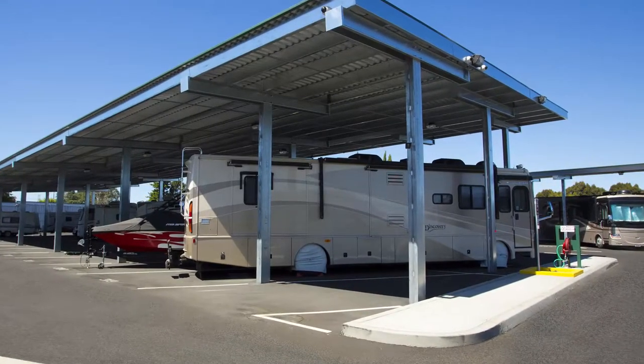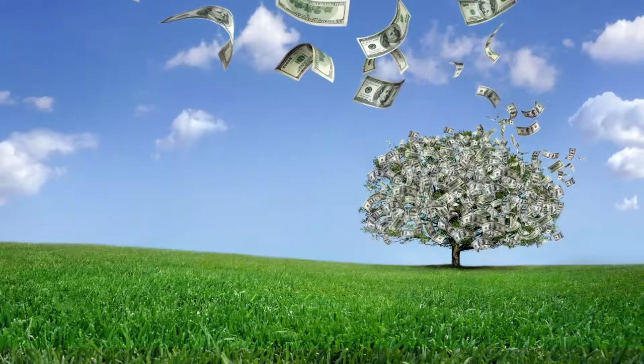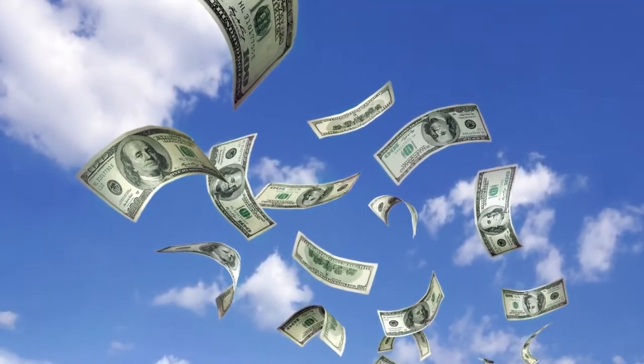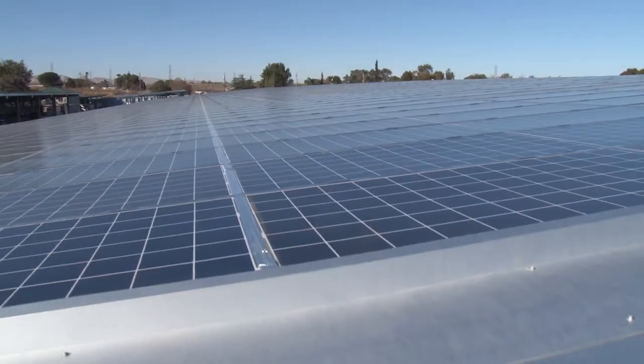If you're a property owner or investor who already operates or is interested in building RV and boat storage, there's an easy way to maximize the return on your investment and generate additional profit. It can even help a developer make faster headway through the approvals process. The answer is the addition of solar panels.